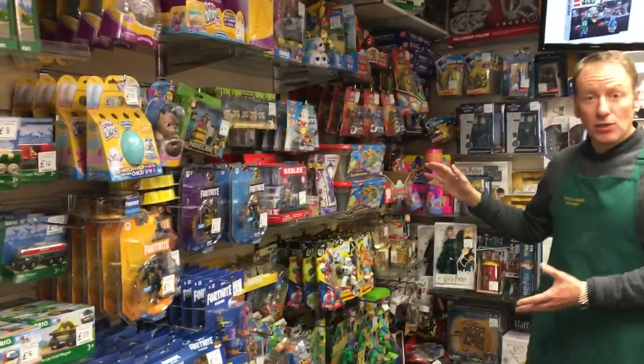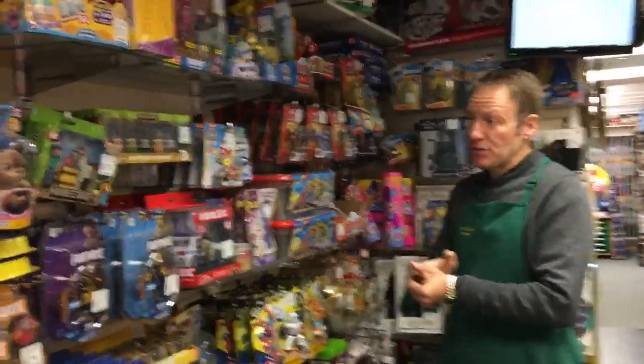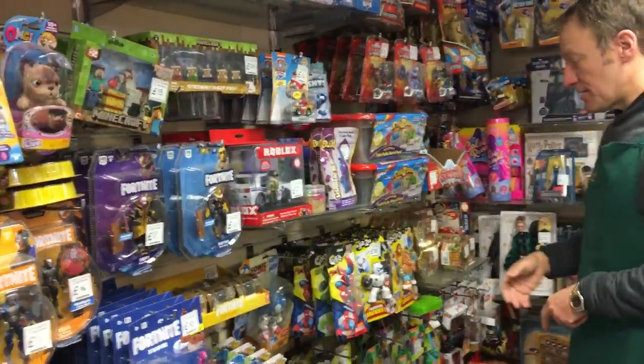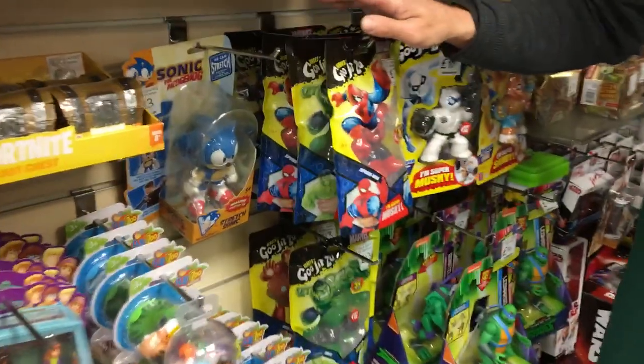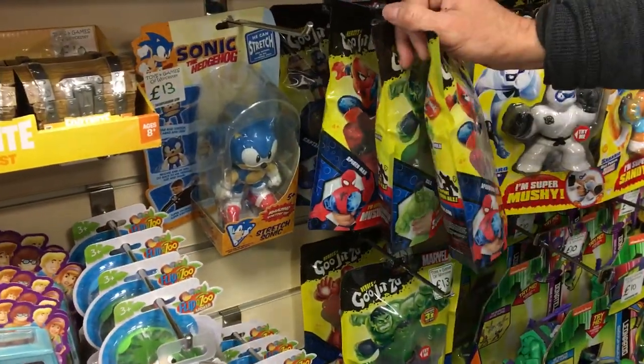Then we move into general toys — all the major toy franchises: Minecraft, Fortnite, Scooby-Doo. We've got the new Goo Jitsus which are now superheroes, so we've got Spider-Man, Captain America, and the Hulk.